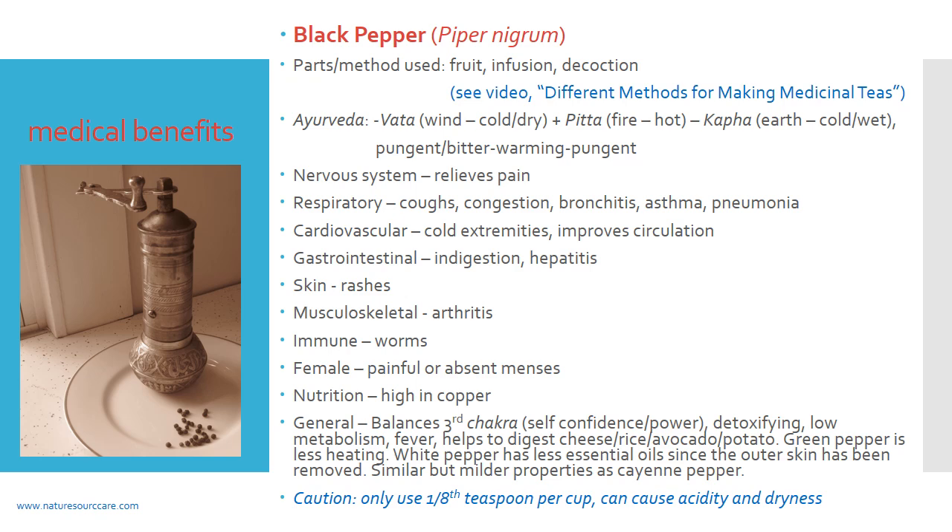The caution here is that whereas most herbs you'd use about a full teaspoon per cup for tea, with black pepper — because it's warm and also drying — I would only use an eighth of a teaspoon per cup, because it can cause acidity and dryness if you overdo it.